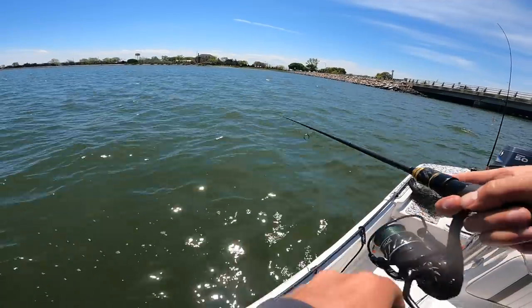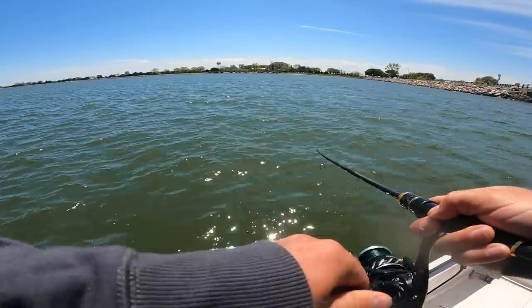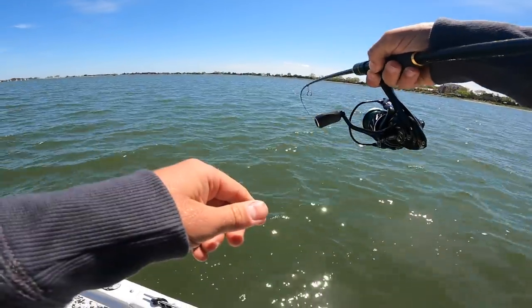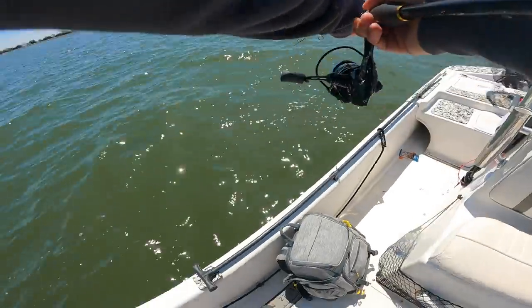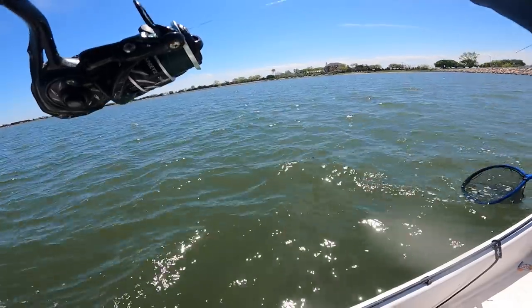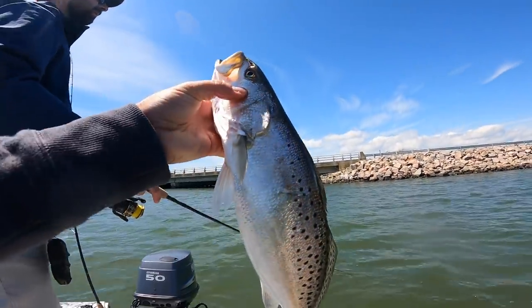Oh my gosh, I just got whacked! Am I on? Come on fish — that's a trout, that feels like a trout, big trout! Now it feels bigger — oh nice trout! Might need some net. He's barely hooked — here he comes! Speckled trout fishing at its finest baby! He's trying to get you off — I know, sick! Sick nasty! Very nice speckled trout in the live well.